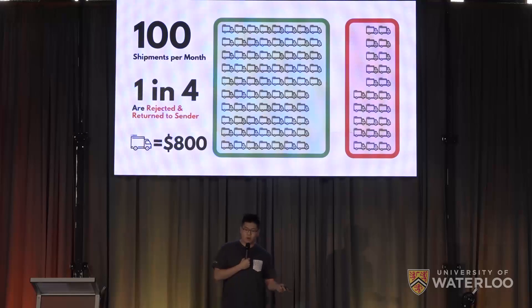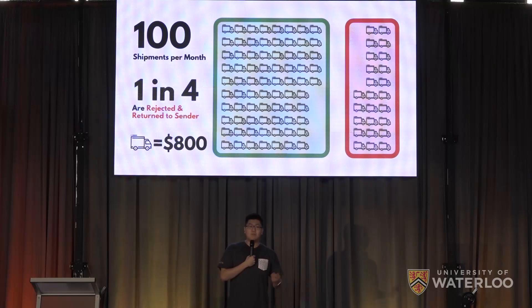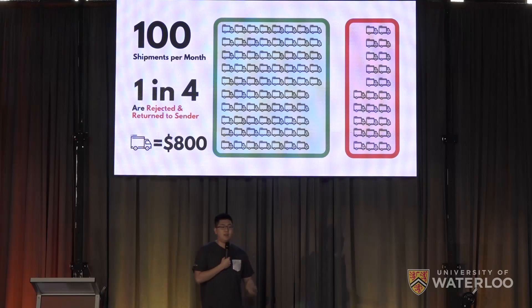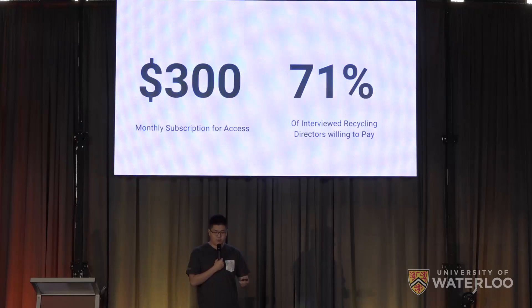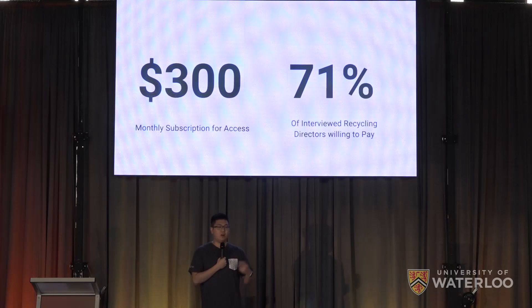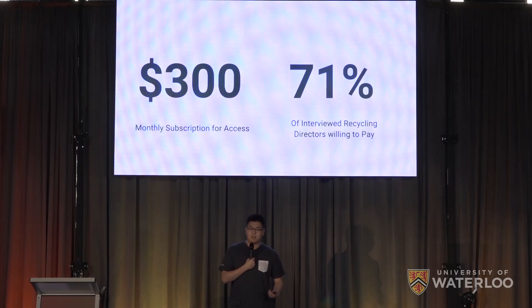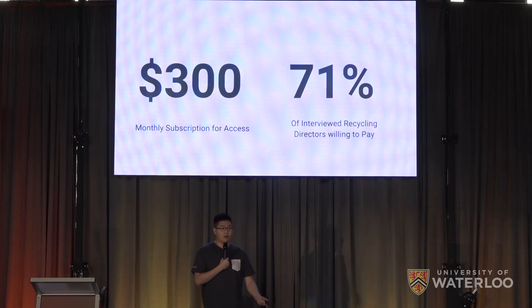With one in four of the over 100 shipments an average processor goes through every month being rejected, and each one costing over $800, ReCircuit provides value far beyond its $300 monthly subscription fee. And we know this. After talking with 20 board directors for cycling processors around North America, over 70% said they would gladly pay this fee, as the information provided could help them prevent future rejected shipments and bring on trusted suppliers quicker.